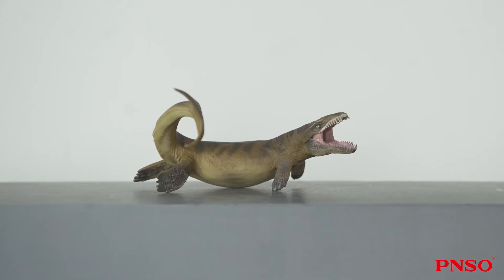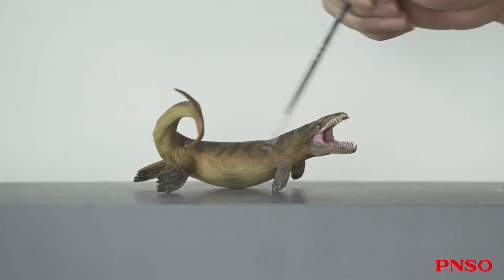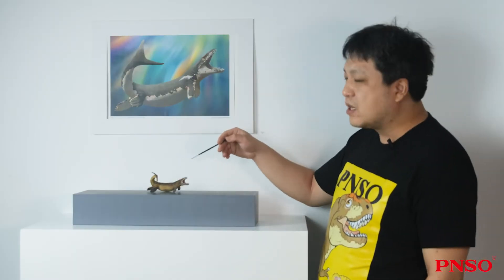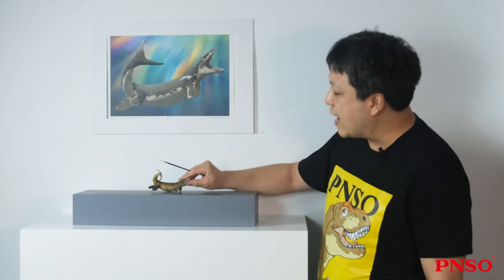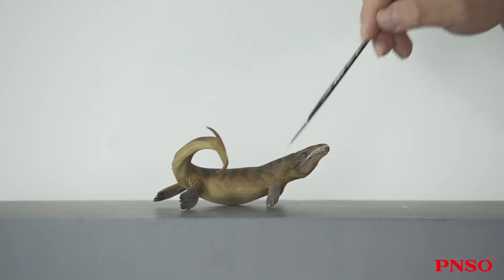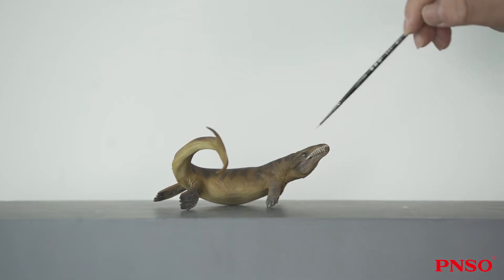The evolution direction of this animal was like that of ichthyosaurs and mosasaurs. Their overall looks easily make people confused. They all had a long body, a round head, a pointed mouth with sharp teeth, four fin-like limbs, and a crescent-shaped tail. But actually, there were some very subtle differences between them, and they had distinctly different features in terms of anatomical structure.